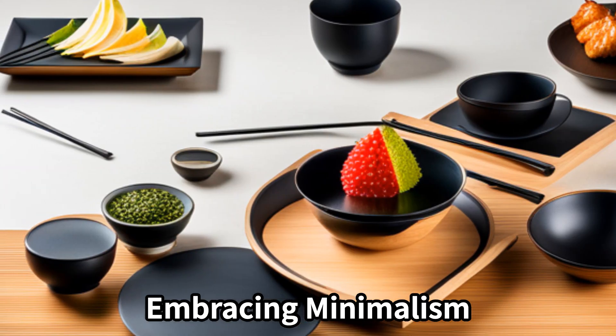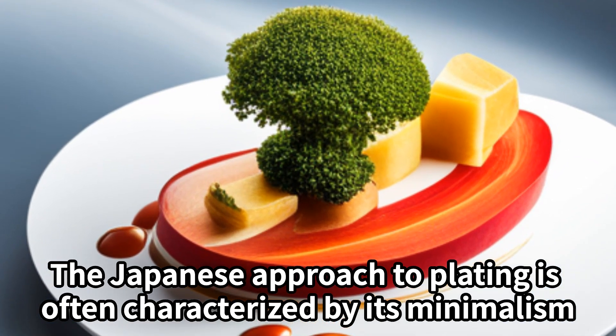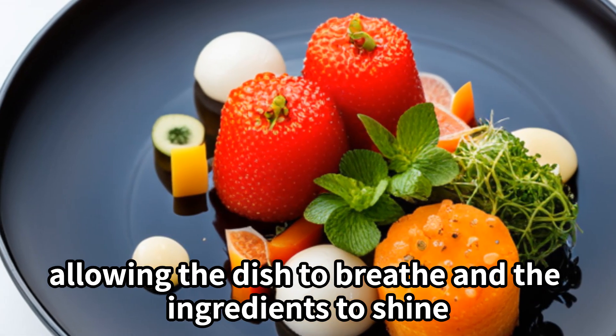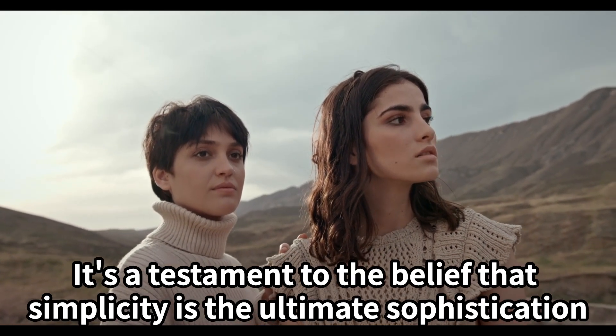Embracing minimalism. The Japanese approach to plating is often characterized by its minimalism. Negative space is intentionally left to create visual balance, allowing the dish to breathe and the ingredients to shine. It's a testament to the belief that simplicity is the ultimate sophistication.